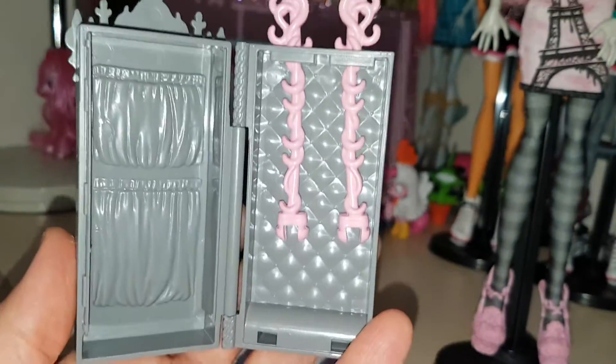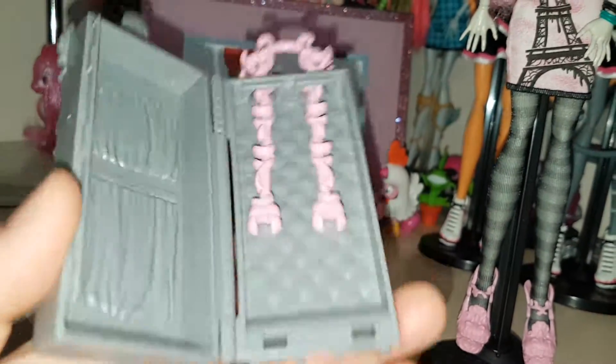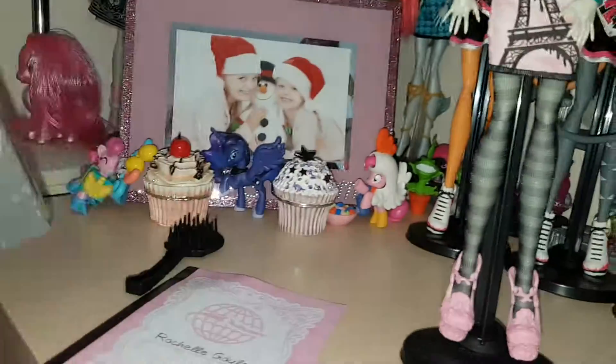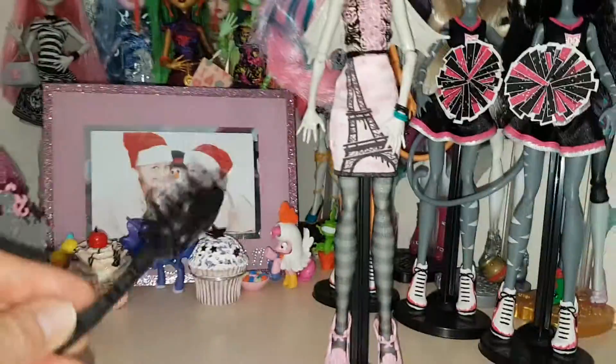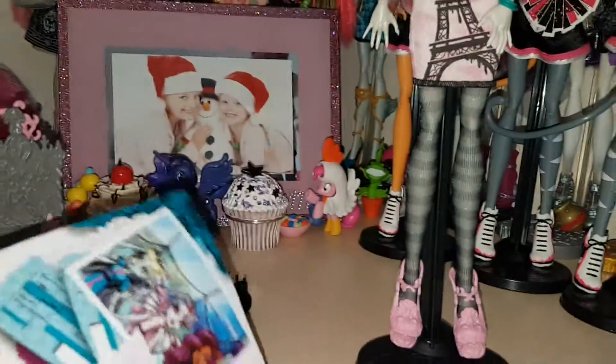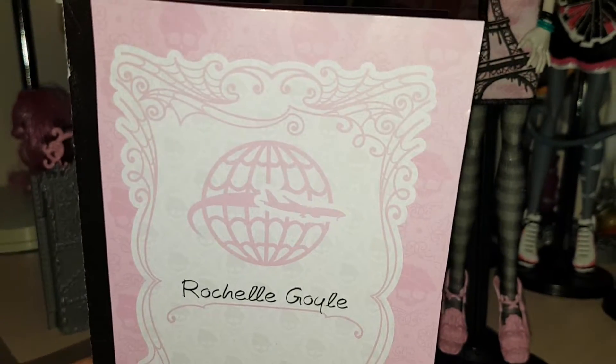It's cushioned inside like the others. She also comes with a brush and a stand — she's on a black stand. Here's her diary. Her diary is in another language, but the girls do have this diary as well, so I will try to show you that too.